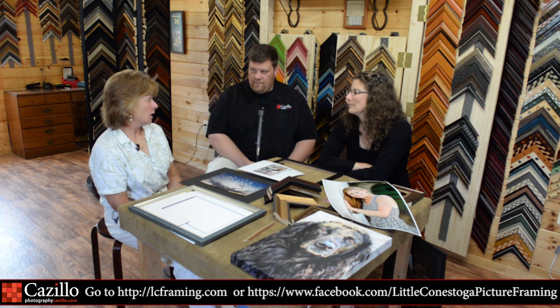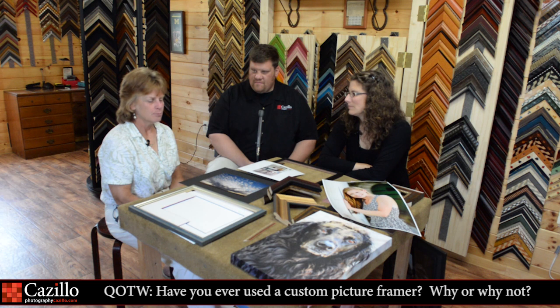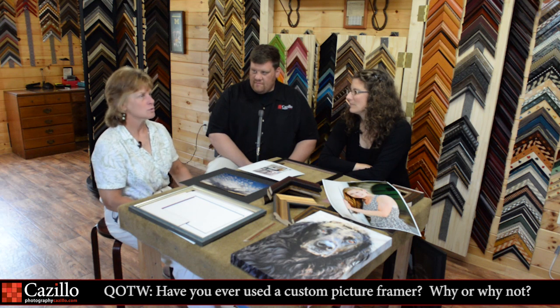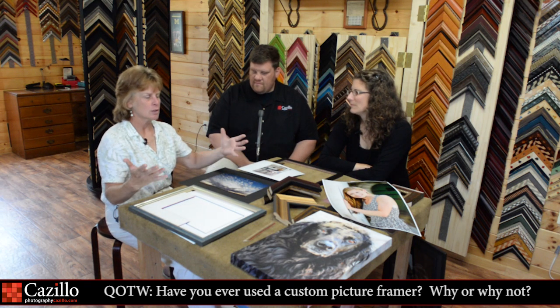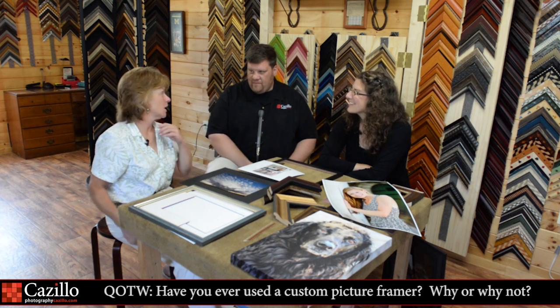If I ship, I generally ship with plexi or no glass. I do have three remote clients right now doing everything over email — they live too far away and were recommended to me. I'm going to be doing a shadow box of a jersey for a gentleman whose best friend just got diagnosed with ALS. I also just shipped a huge shadow box to Texas. So remote framing is not a problem at all. All right, I think that's it for today. Thanks guys. Keep shooting. Bye.